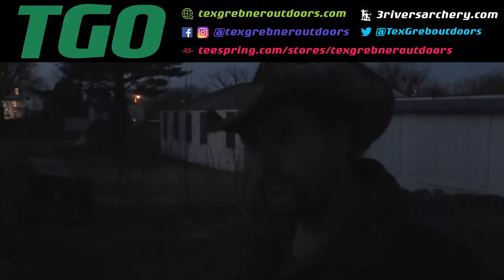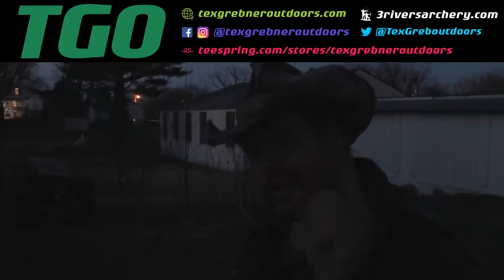The lighting sucks, but this ought to look pretty cool. I hope you guys enjoyed watching this week's episode of Texas Grebner Outdoors. As always, God bless all my sportsmen of America. Join the NRA to protect our rights. Please check out my friends over at 3riversarchery.com. Thank you very much to those of you involved in law enforcement, you good cops out there, and those of you serving in the military ready to die for freedom anywhere. Thanks for watching Texas Grebner Outdoors.